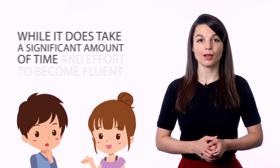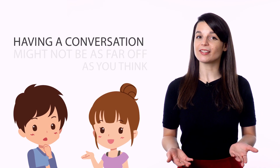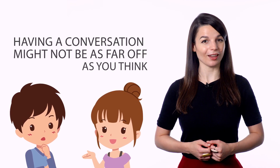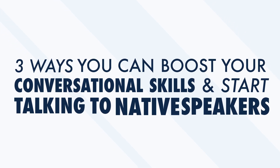Thank you for watching this episode of Monthly Review. Most people who learn a foreign language learn it so they can one day have real-life conversations with native speakers. When you start out and crack open your first textbook or listen to your first podcast, having a real conversation can feel like a fantasy. But this couldn't be further from the truth. We'll look at three ways you can boost your conversational skills and start talking to native speakers.